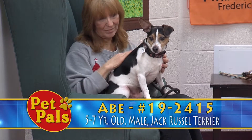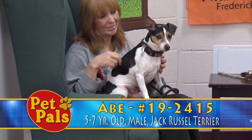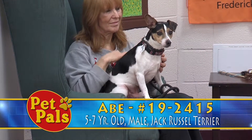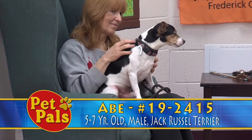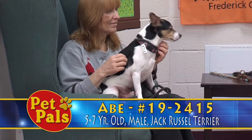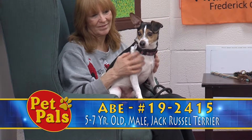When we behavior-assessed Abe, we found that he's very friendly when you approach his kennel. He has no reaction to the other dogs, he's easy to obtain, and he's very easy to walk. They were unable to test him for food aggression or object guarding because he just wasn't interested in any of the things that they gave him.